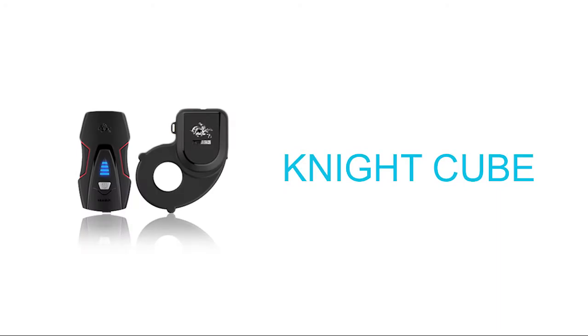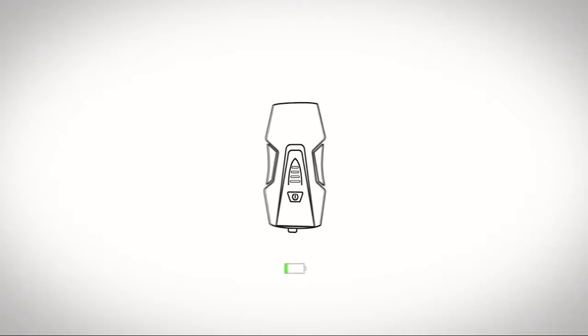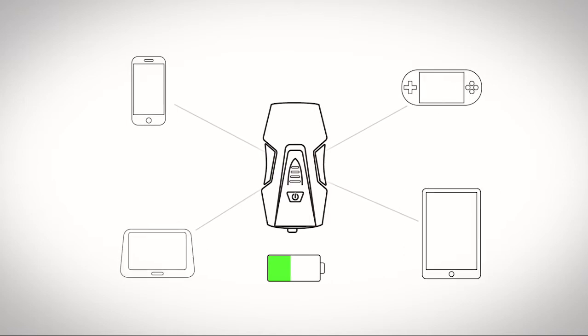Introducing the Nightcube — a bike attachment that turns your pedal power into real power that charges your digital devices on the go.